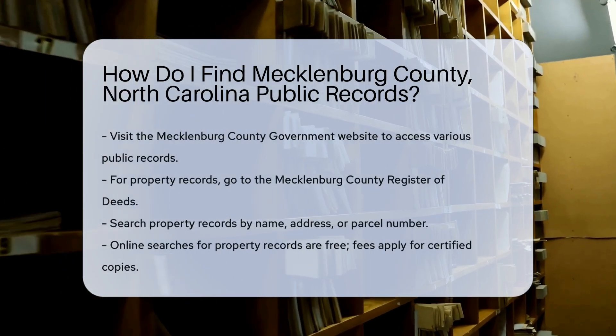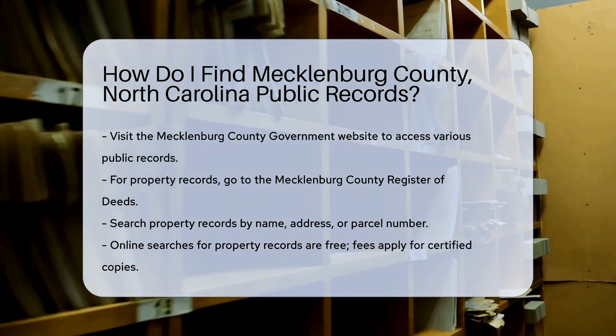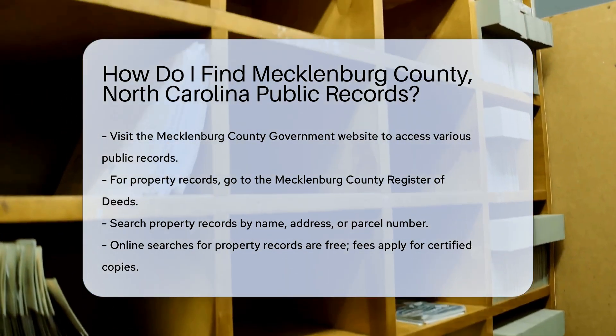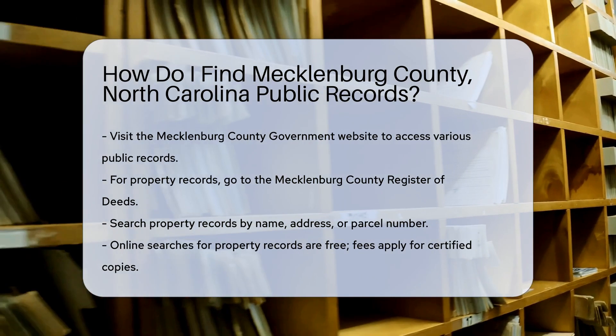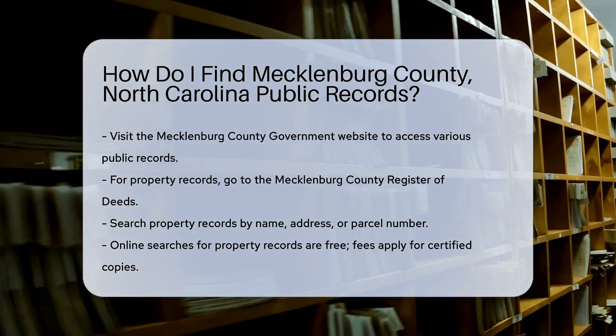Finding public records in Mecklenburg County, North Carolina can be straightforward if you know where to look. Start by visiting the Mecklenburg County government website. This site provides access to a variety of public records, including property records, court records, and vital records like birth and death certificates.